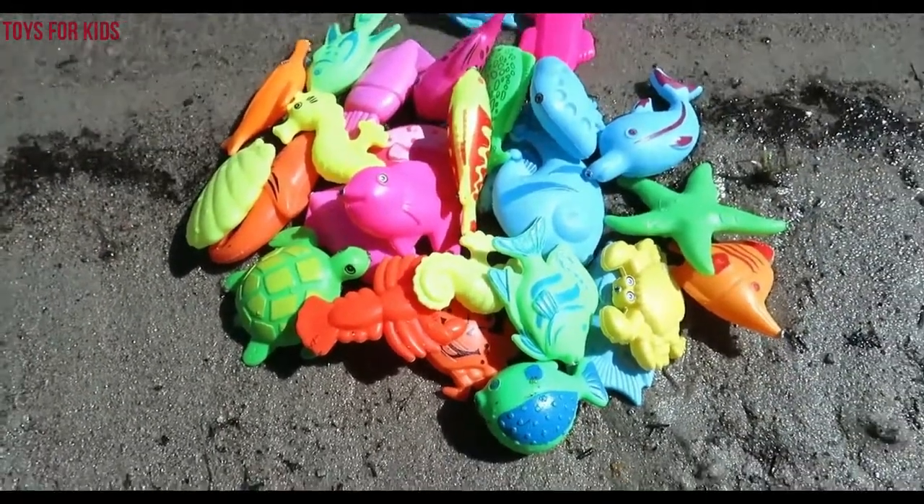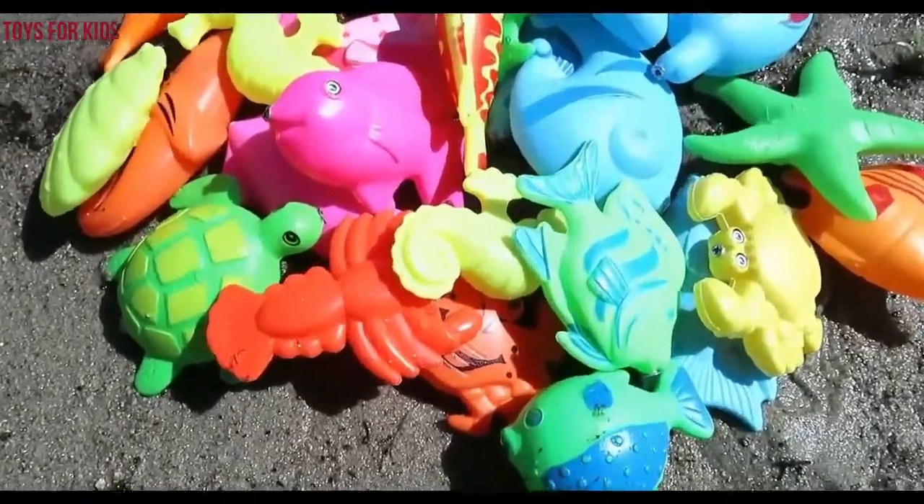Hello kids! Today we're going to learn colors with sea animals. Let's get started.